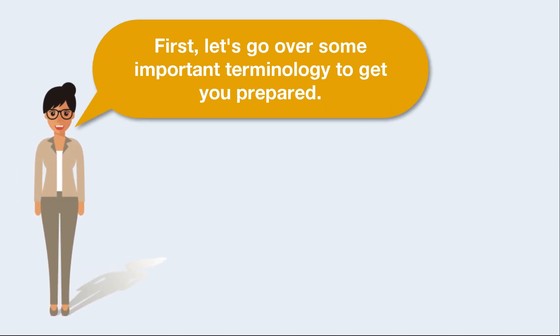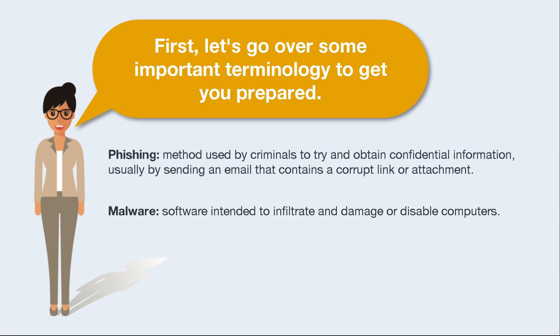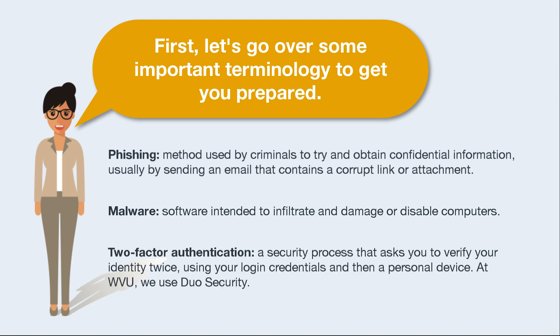First, let's go over some important terminology to get you prepared. Phishing is a method used by criminals to try and obtain confidential information, usually by sending an email that contains a corrupt link or attachment. Malware is software intended to infiltrate and damage or disable computers. Two-factor is a security process that asks you to verify your identity using your WVU login credentials and then a personal device. At WVU, we use Duo Security.